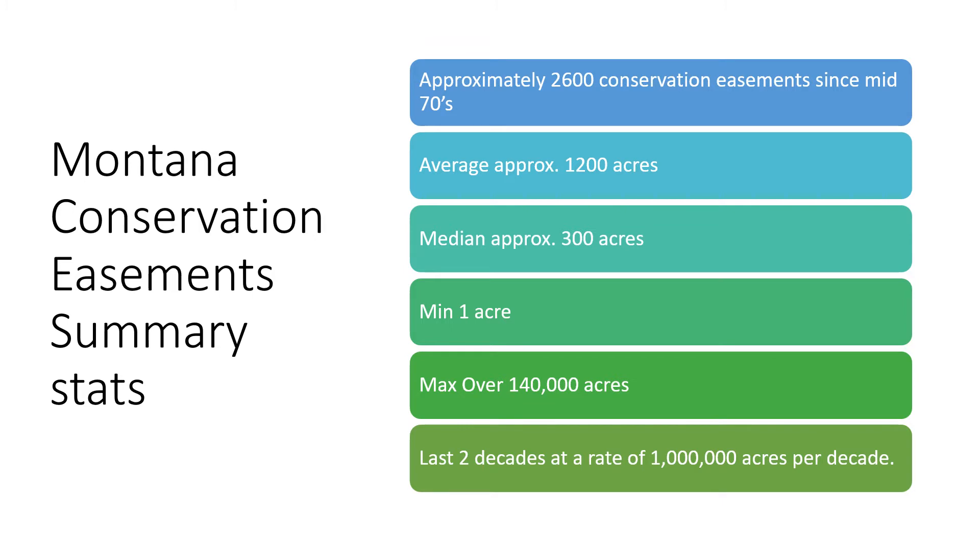However, there are also a lot of small easements. The smallest easement in the state is 1 acre, and the largest easement is the Thompson Fisher easement in northwestern Montana at a total of over 140,000 acres. And again there's that growth rate from the last two decades at the bottom of the slide.